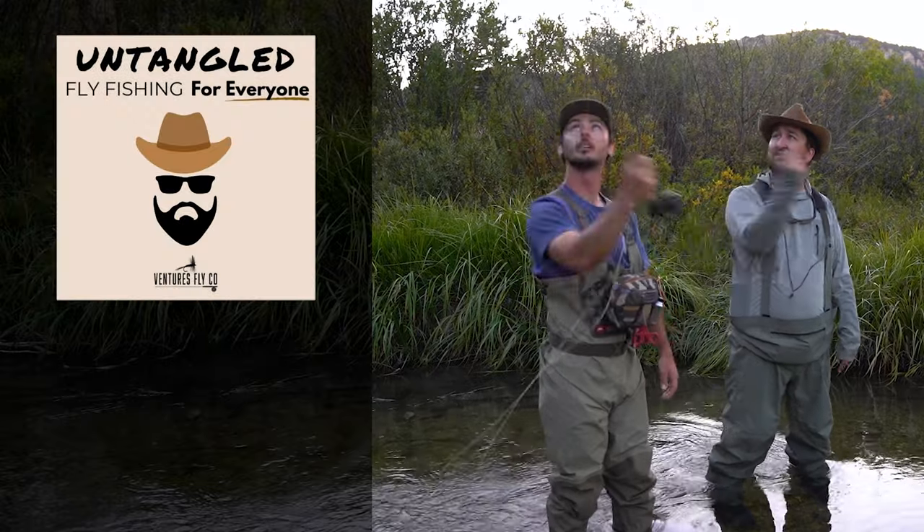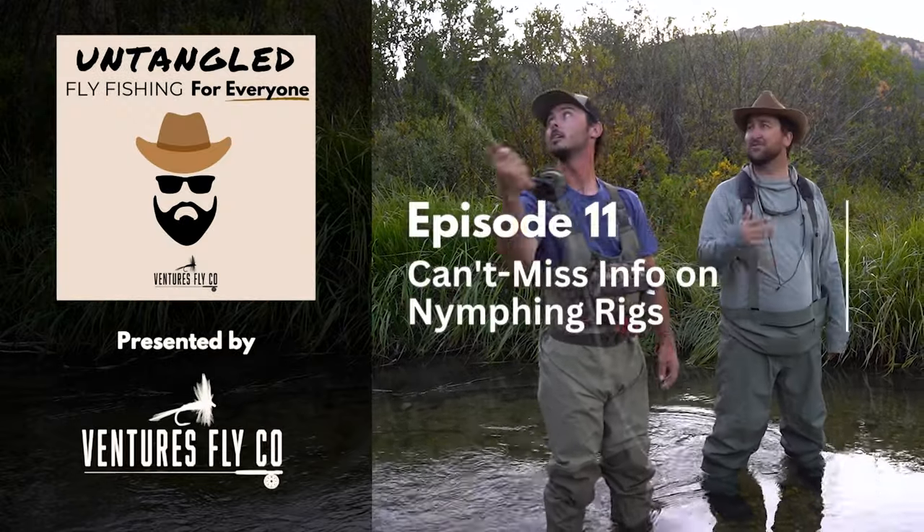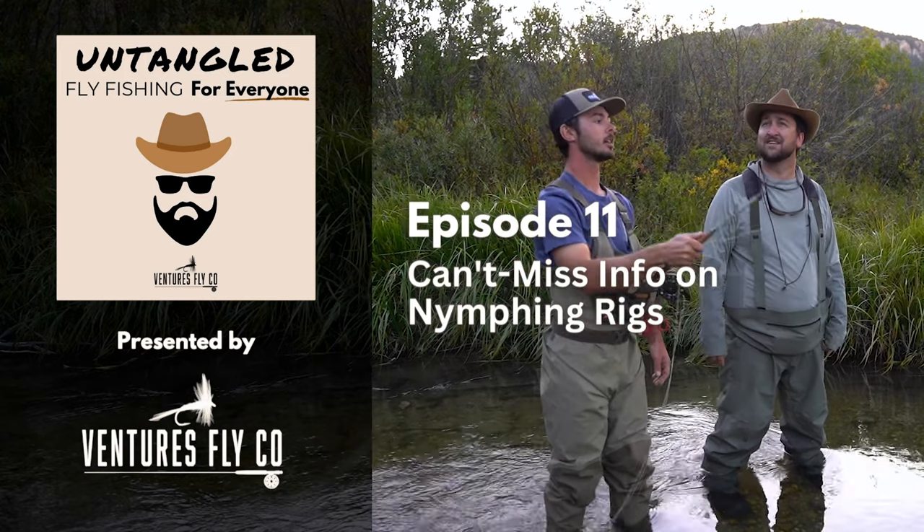This is Untangled, fly fishing for everyone, presented by Ventures Fly Company. Hey everybody, welcome to it. This is Untangled and this is your host Spencer Grant. We've got a fantastic episode lined up for you here today, but before we jump into things I want to start with some fun announcements.